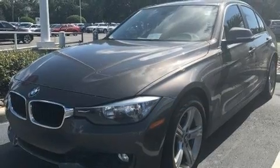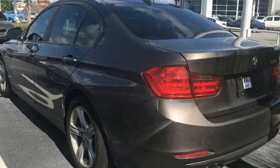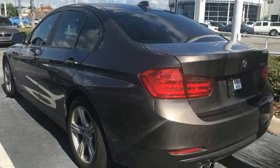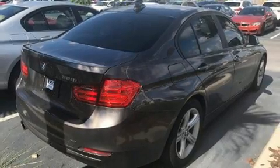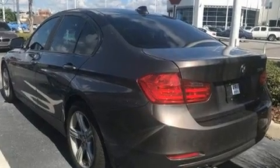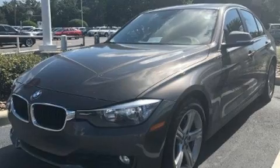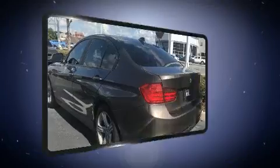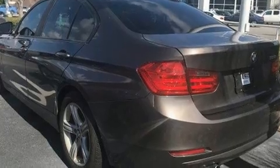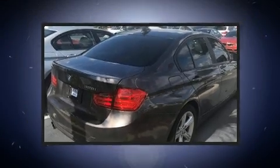BMW prioritized practicality, efficiency, and style by including a tachometer, a leather steering wheel, a built-in garage door transmitter, fully automatic headlights, and more. BMW ensures the safety and security of its passengers with equipment such as dual front impact airbags, front side impact airbags, ignition disabling, and four-wheel disc brakes with ABS.